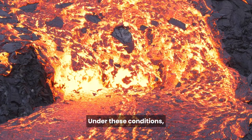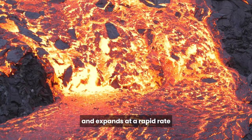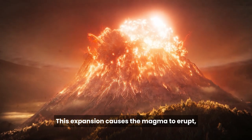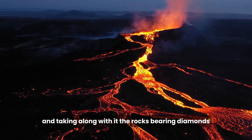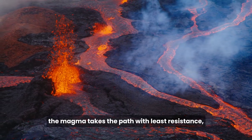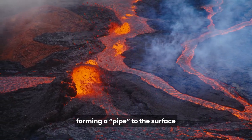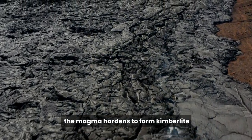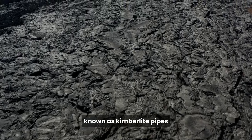Under these conditions, molten magma forms within the Earth's upper mantle and expands at a rapid rate. This expansion causes the magma to erupt, forcing it to the Earth's surface and taking along with it the rocks bearing diamonds. Moving at an incredible speed, the magma takes the path of least resistance, forming a pipe to the surface. As it cools, the magma hardens to form kimberlite and settles in these vertical structures known as kimberlite pipes.